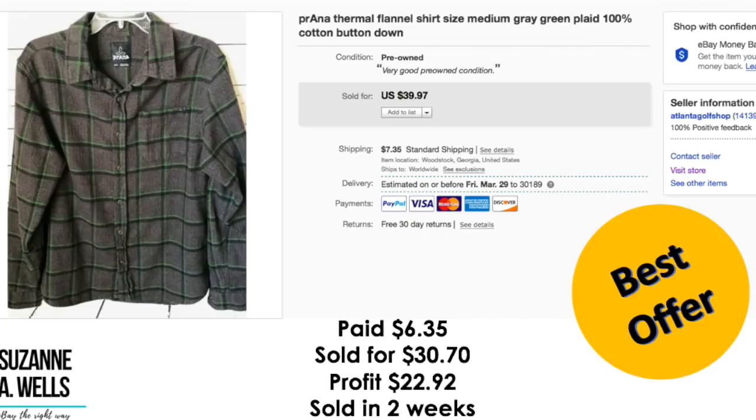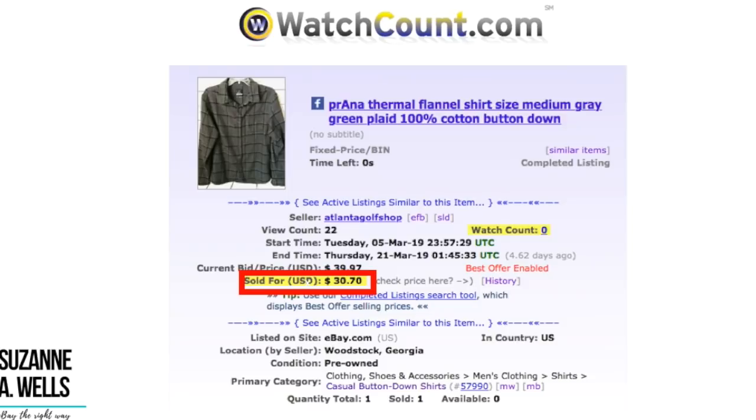This is a Prana men's flannel shirt. I paid $6.35 for this. It sold for $30.70 on best offer. Profit was $22.92. It sold in two weeks with 22 views and zero watchers.